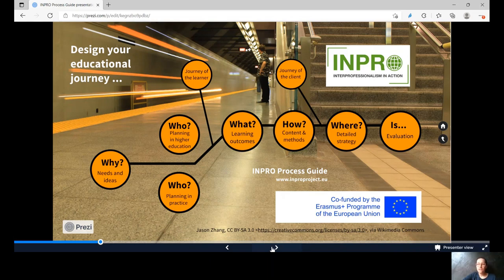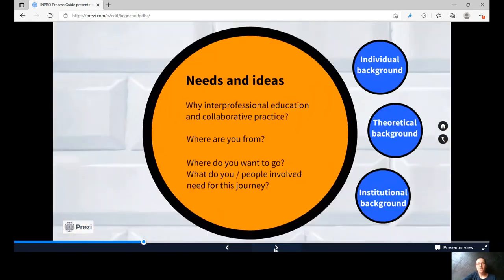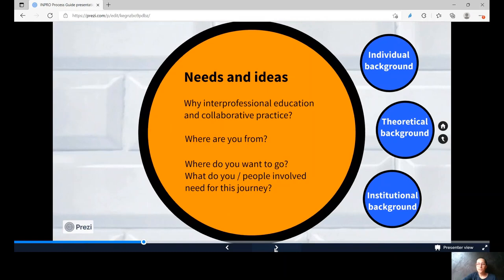An overview of the individual stations is given here. The first station is about needs and ideas — an analysis of the current situation at your institution, how learning and working together is practiced, and the reflection on your needs and ideas towards interprofessional development. This is about striving for mutual understanding of the different identities, tasks and resources. Most importantly, reflect on your own needs and ideas towards interprofessional development.